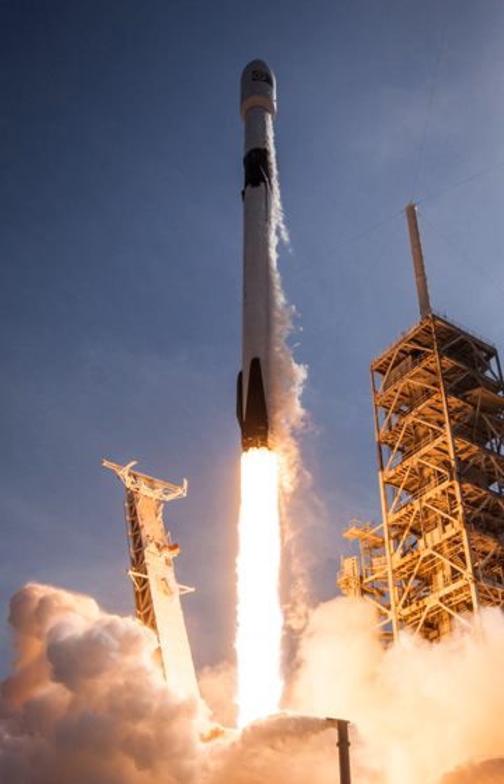Since January 2017, SpaceX has stopped referring to landing attempts as experimental in their press releases, indicating they are now considered a routine procedure. With the exceptions of the center core from the Falcon Heavy test flight and the CRS-16 resupply mission, every landing attempt since has been successful.